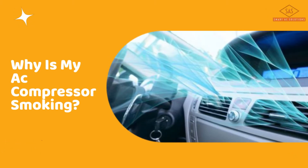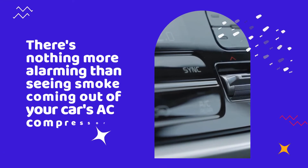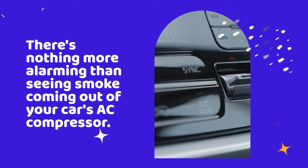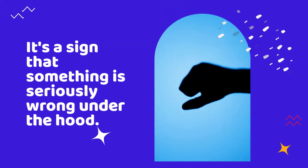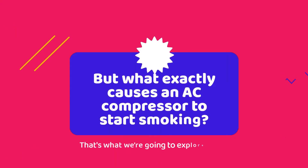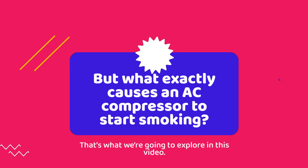Why is my AC compressor smoking? There's nothing more alarming than seeing smoke coming out of your car's AC compressor. It's a sign that something is seriously wrong under the hood. But what exactly causes an AC compressor to start smoking? That's what we're going to explore in this video.